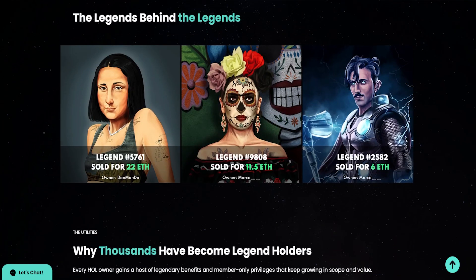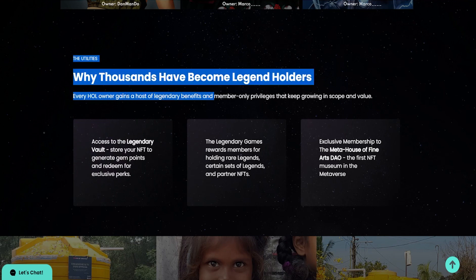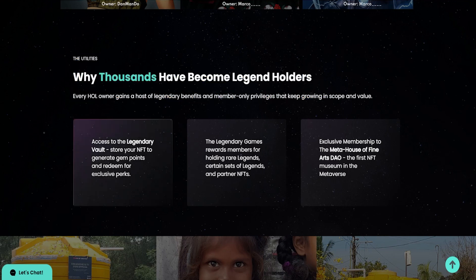Looking at some honorary NFTs that were sold, we've got the Mona Lisa on the left that sold for 22 ETH, and some other NFTs that did very well as well. Getting into the utilities aspect: not only are you getting a fantastic profile pic, but every HOL owner gains a host of legendary benefits and member-only privileges. First, there's access to a legendary vault where you store your NFTs to generate gem points and redeem for exclusive perks — similar to a staking mechanism. There are also legendary games that reward members for holding rare legends, certain sets of legends, and partner NFTs.